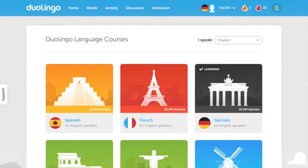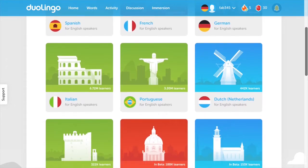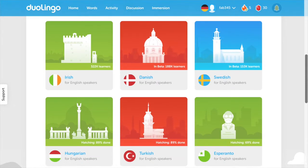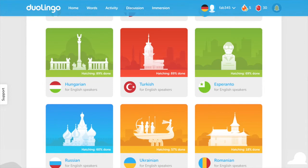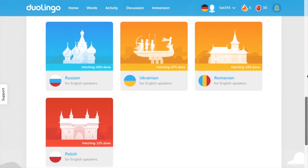At the moment, the languages available in their entirety are Spanish, French, German, Dutch, Portuguese, Italian, and Irish — as in Gaelic. There are a few languages in beta, which means the course is completed but they're still working out any kinks — those are Danish and Swedish. And finally, the languages they're working on at the moment, which they call Hatching, are Hungarian, Turkish, Esperanto, Russian, Ukrainian, Romanian, and Polish. These courses are being created by native speakers — not just native speakers, but by speakers of these languages.